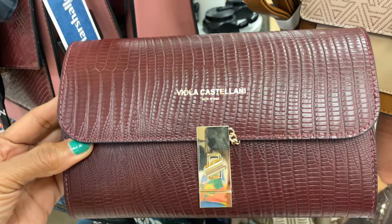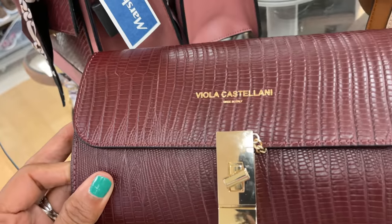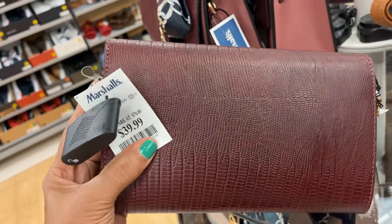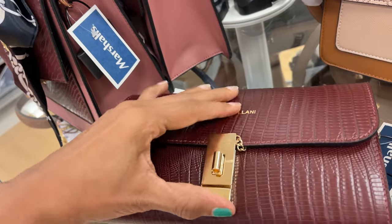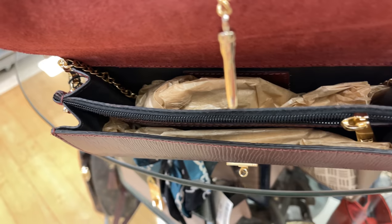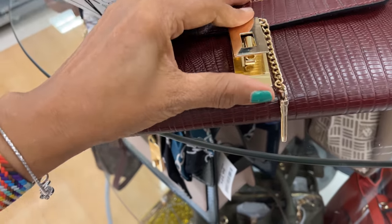This is a nice clutch or crossbody by Viola Castellani, $40. $50 — that's the inside, it has a zipper, nice compartments, and a nice chain strap. It's really pretty.